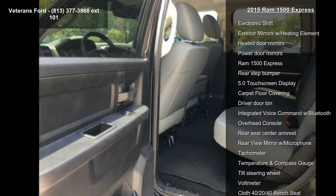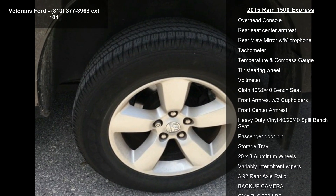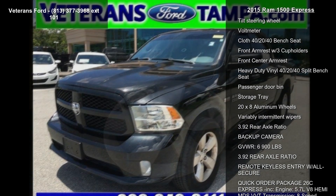If you are looking for a solid pre-owned truck, this might be the one. Don't let this vehicle get away — call or click to schedule a test drive today.